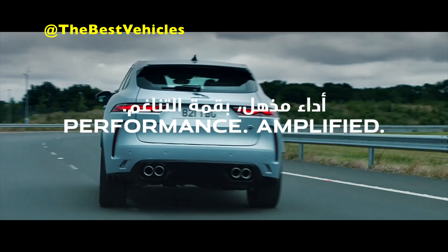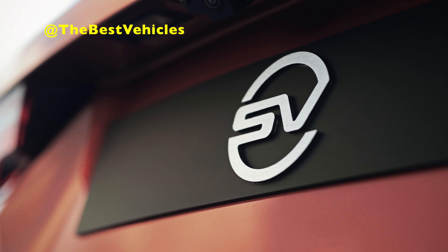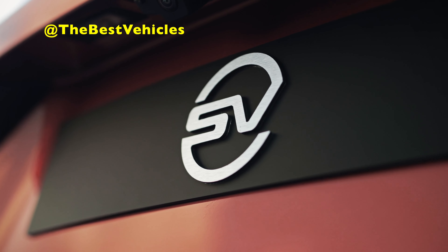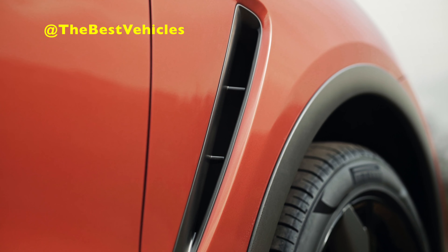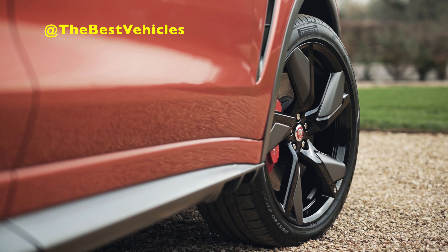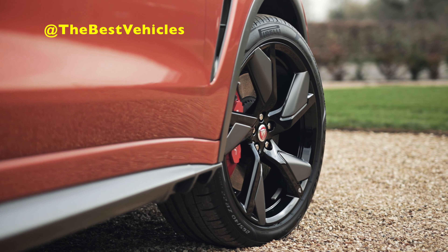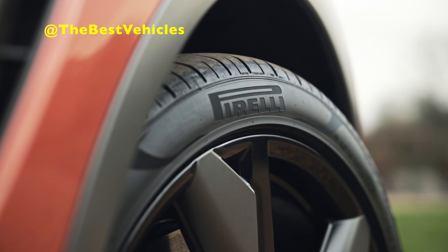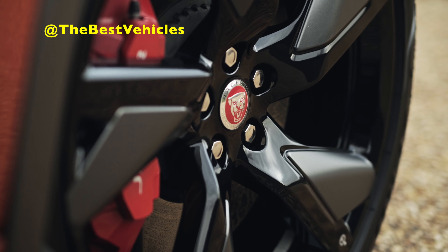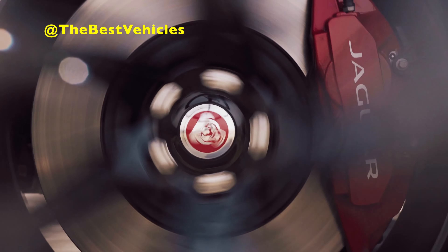The V8 motor pairs with an 8-speed automatic transmission and Jaguar's all-wheel drive system with intelligent driveline dynamics, a standard fitment. As with the XE SV Project 8, the performance SUV features the same torque converter from the sports sedan. There's also a new dynamic launch feature which uses driveline inertia to maintain power to the wheels during gear changes, adding to the SVR's sharper acceleration from rest.